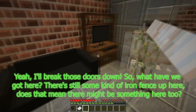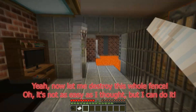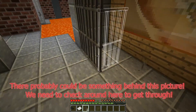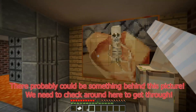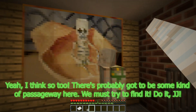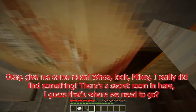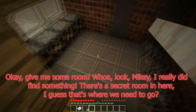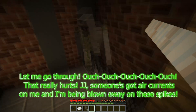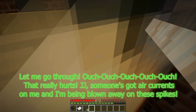I'll break those doors down. There's still some kind of iron fence up here — does that mean there might be something here too? Now let me destroy this whole fence. There's probably something behind this picture — we need to check around here to get through. There's probably got to be some kind of passageway here. We must try to find it. Whoa, look Mikey — I really did find something! There's a secret room in here. Let me go through. Ouch, ouch, ouch — that really hurts. JJ, someone's got air currents blowing me onto these spikes. Help me somehow!